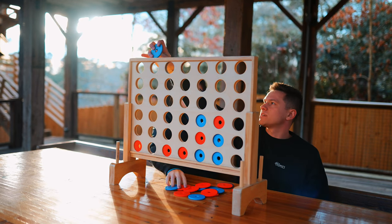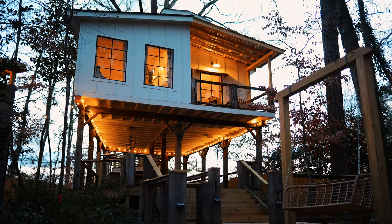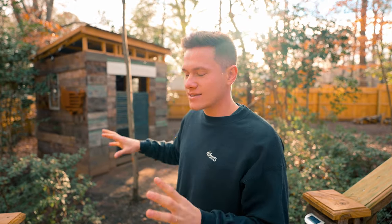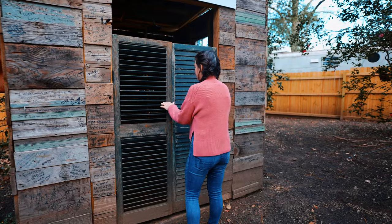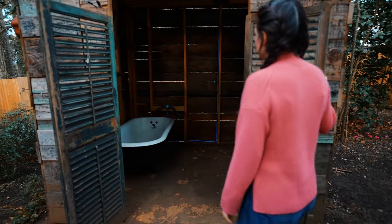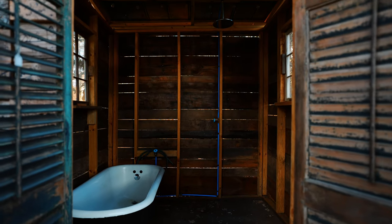Todo este espacio aquí abajo es hermoso y hay luces alrededor que se iluminan de noche. Es un lugar maravilloso. Si volvemos a bajar por el espacio del deck y doblamos a la izquierda, llegamos a este lugar único justo aquí: el espacio de ducha y bañera al aire libre para cuando hace calor afuera. En el interior hay una bañera y una ducha con agua caliente, pero esta no es la única ducha a la que tendrás acceso.